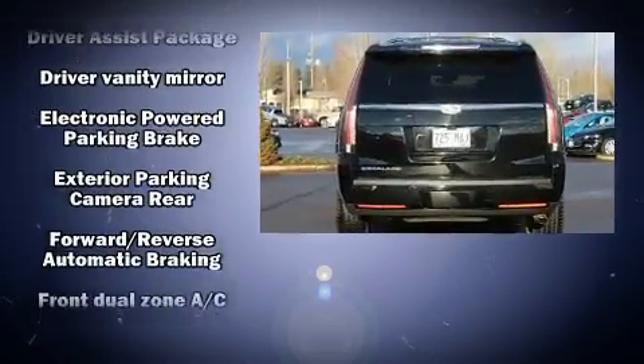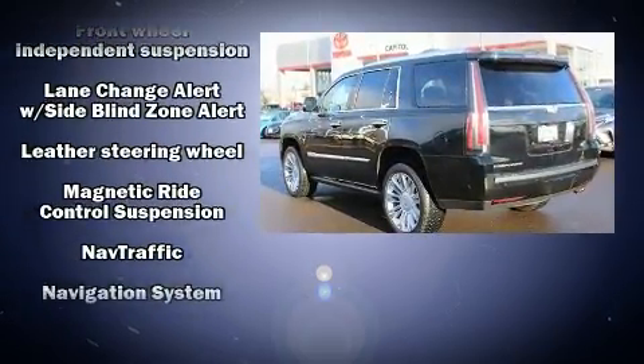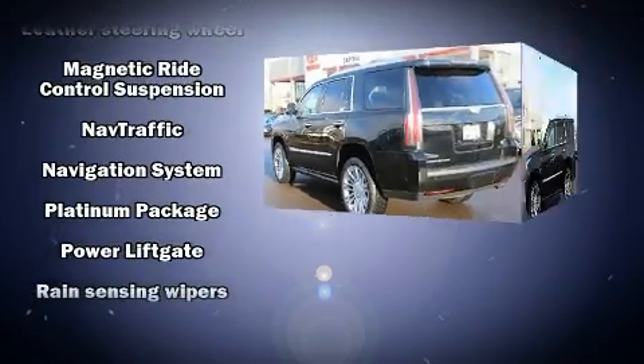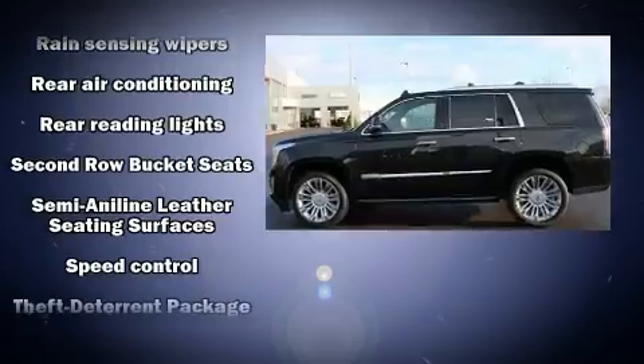State-of-the-art amenities such as steering wheel memory and adjustable pedals yield a more personal driving experience. It also arrives with a Carfax History Report, providing you peace of mind with detailed information.